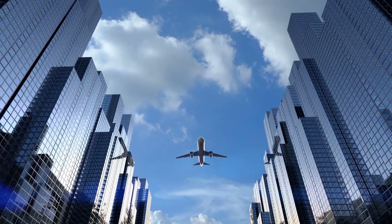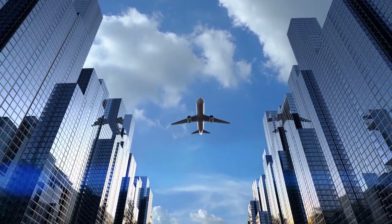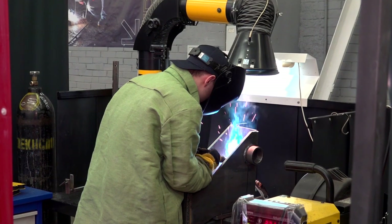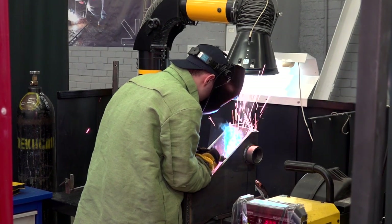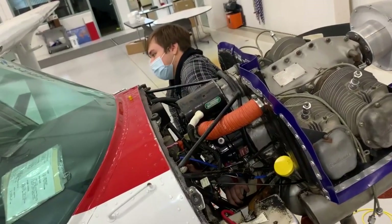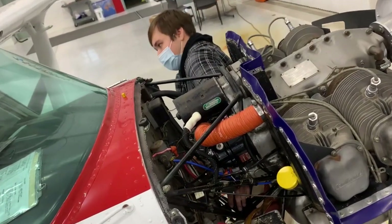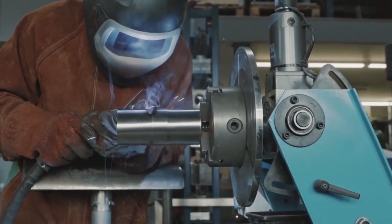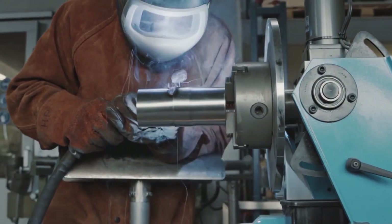Firstly, airplanes are built to withstand the forces exerted during turbulence. They are constructed using strong and durable materials like aluminum alloys or composite materials. The wings, fuselage, and other structural components are designed with flexibility to absorb and distribute the stress caused by turbulence, ensuring the aircraft's integrity.